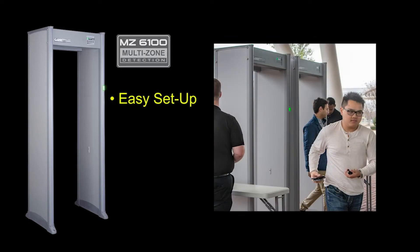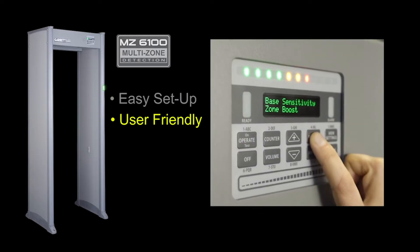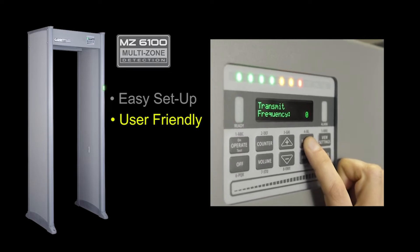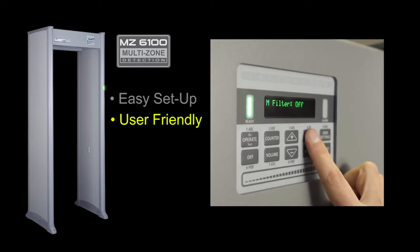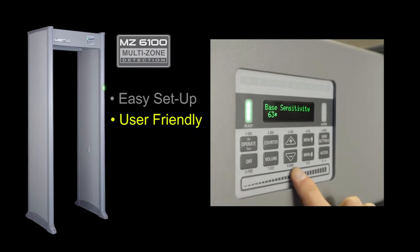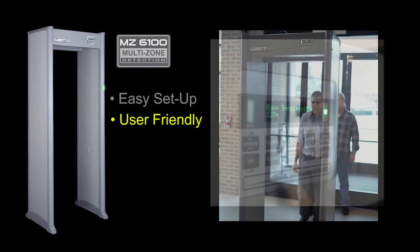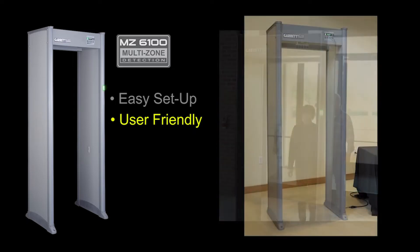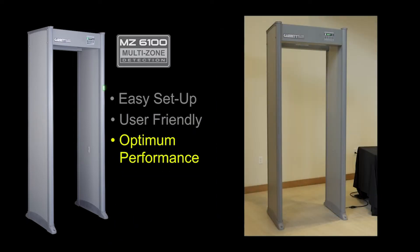Advanced circuitry allows multiple detectors to be installed as close as two inches from each other. The MZ6100 is user-friendly for the operator with an intuitive menu design, clear prompts, a convenient slider bar to quickly adjust the value of a setting, and bright LED indicators that are highly visible even in direct sunlight.